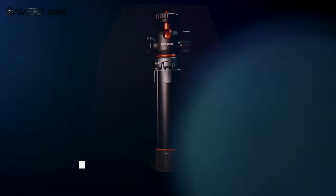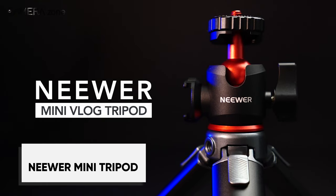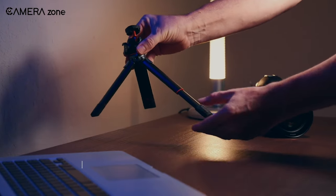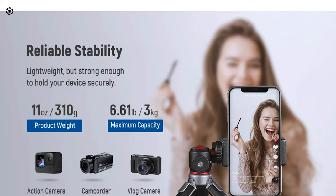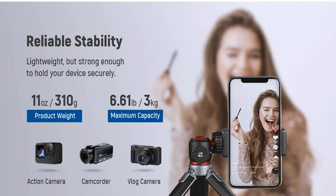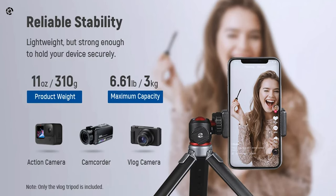Meet the Neewer Mini Tripod, your new travel buddy ready to capture every epic moment. This lightweight yet sturdy tripod packs impressive performance in a portable size. Made from durable aluminum alloy, it can hold cameras up to 6.6 pounds while weighing just 10.93 ounces.